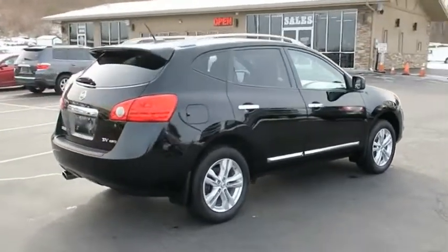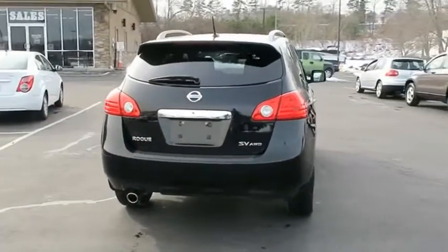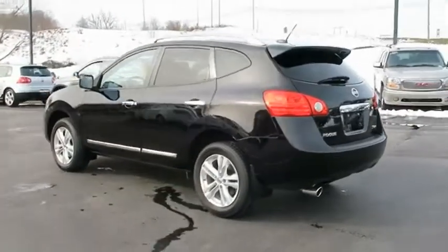With a 5-star side impact safety rating and confident handling, the Rogue is more than you expect and everything you deserve. Is love at first sight really possible? Let us know when you stop in.